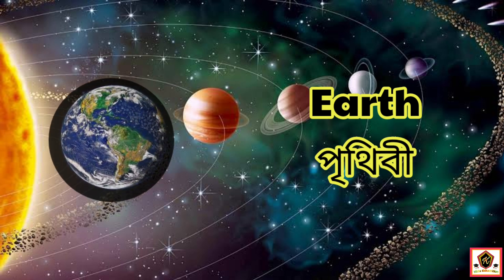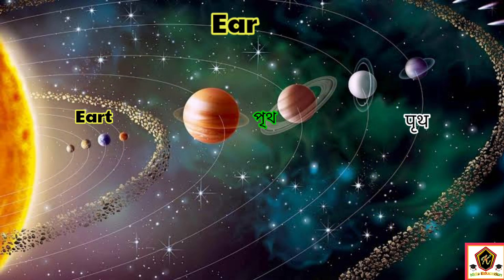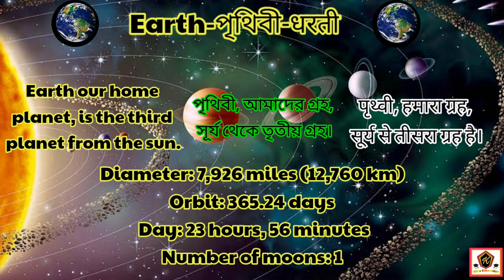The third planet in our solar system is Earth. Earth is our home planet, the third planet from the sun. The diameter of Earth is 7,926 miles.